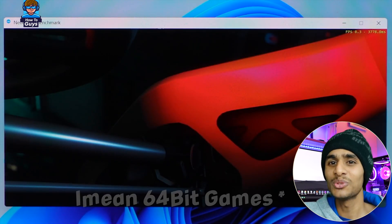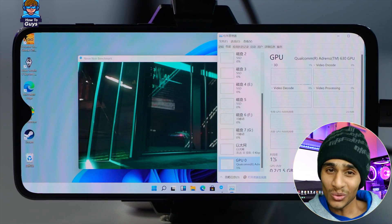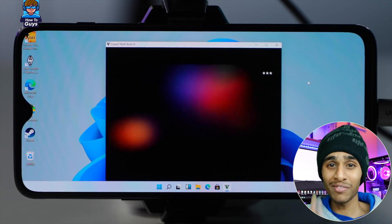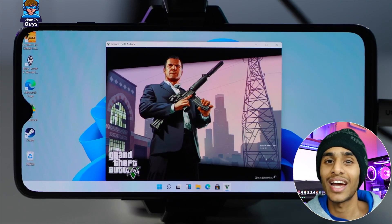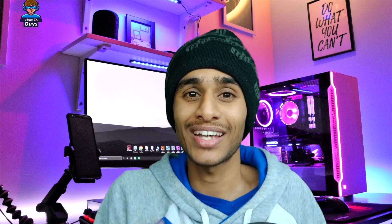The same thing happens with GTA V — everyone's favorite. You can enter the game, but we got horrible sub-1 fps frame rates. Imagine GTA V on a smartphone — that's something everyone is dreaming about, and I really wish we could achieve that. But we've done lots of impressive stuff with this smartphone today.